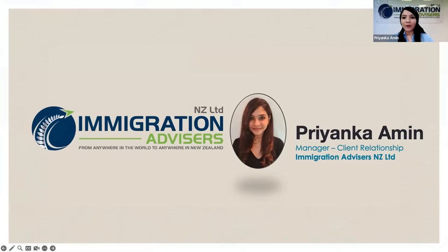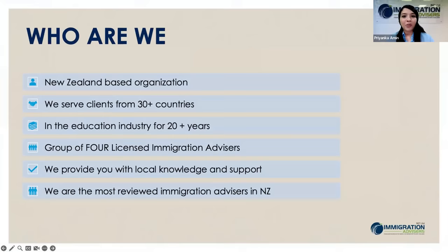To give you a brief about our company, we are a New Zealand based organization with a head office based in Auckland. We are in this immigration industry for over a decade and in the education industry for over 20 years. We have served around 30 nationalities and have a group of four licensed immigration advisors. We have a team of 40 people spread across eight countries: New Zealand, India, Nepal, Sri Lanka, Bangladesh, Philippines, Saudi Arabia, and Latin America. We do have local knowledge and support, and we are the most reviewed immigration advisors in New Zealand.